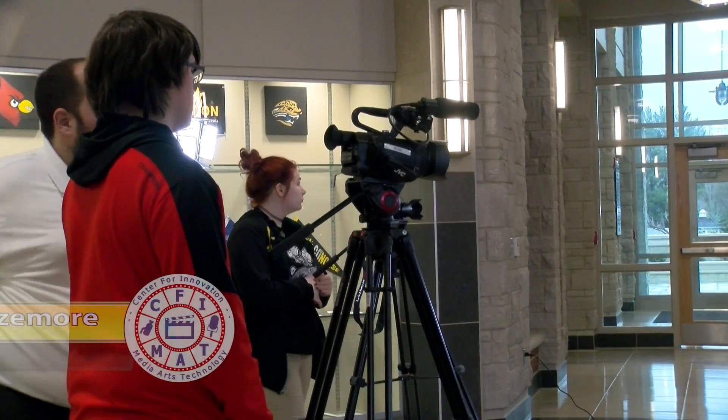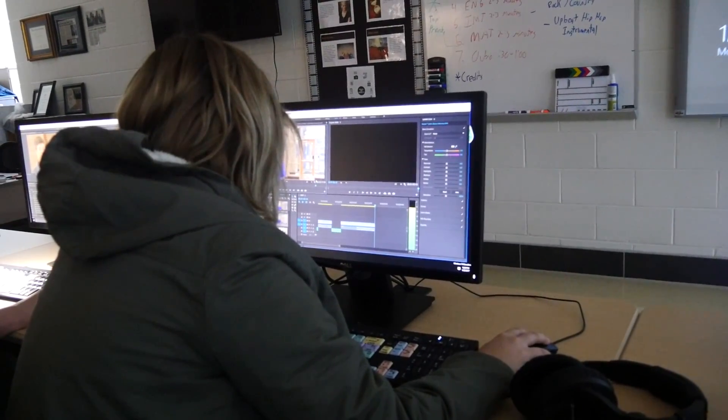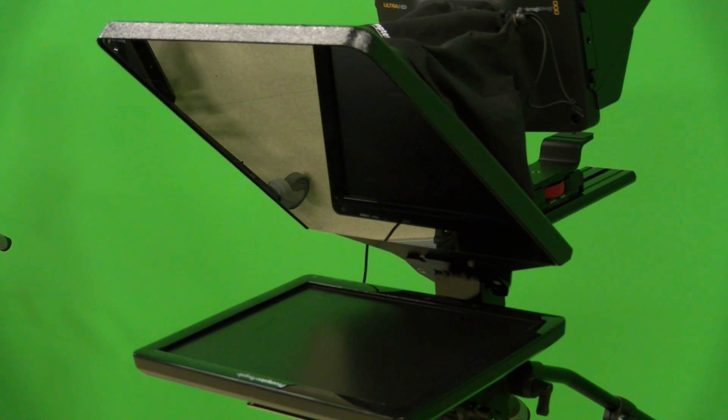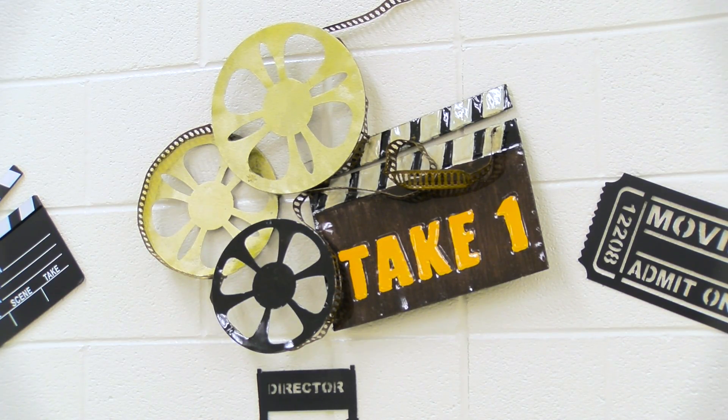Finally, let's take a look at our newest program and the one that produced this video — Media Arts Technology. Students in the Media Arts Technology program focus on developing skills in creative digital media. The careers we've learned about include various careers in the broadcast industry, from news team positions that bring you local news to other careers such as film and cinema editors.